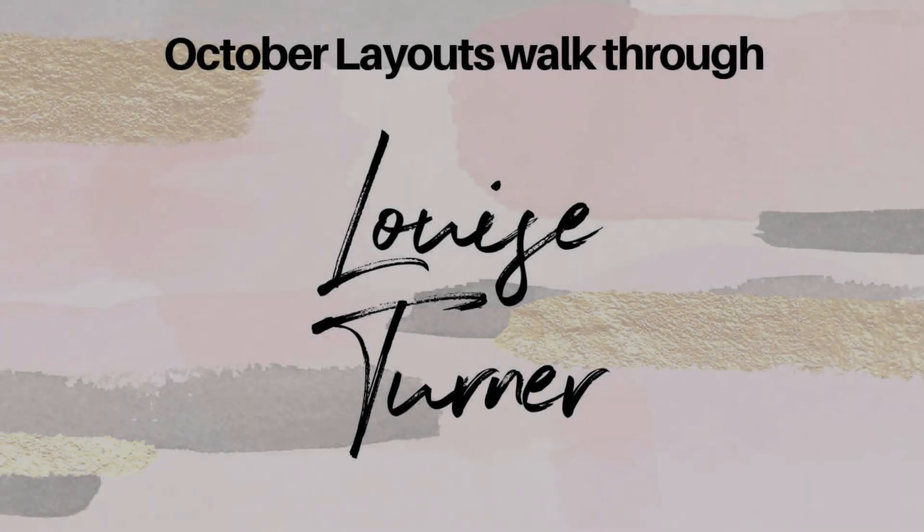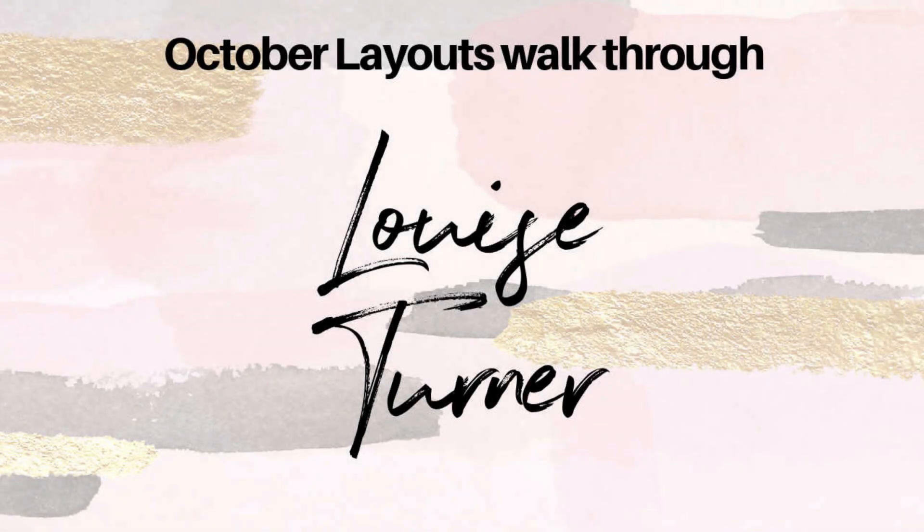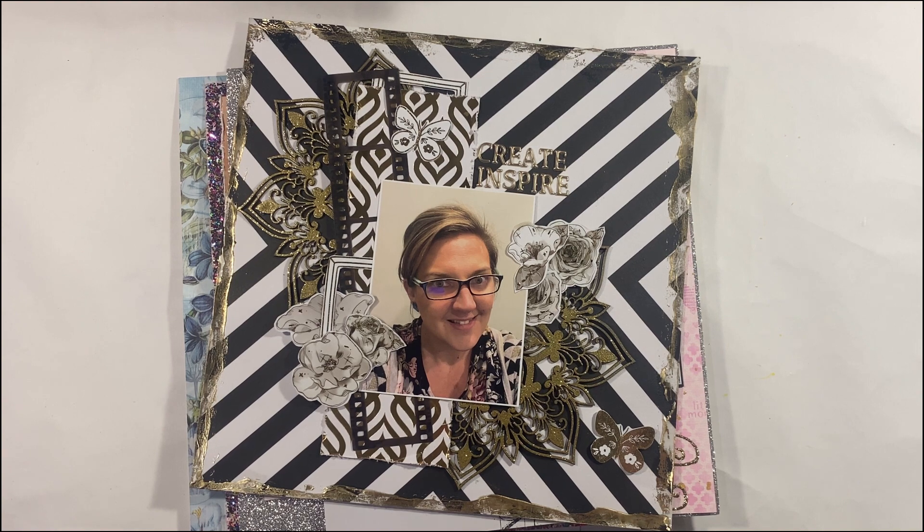Hi there Crafty Pals, Louise with you today. I thought I'd do a little walkthrough video of some layouts that I created for the month of October 2023.